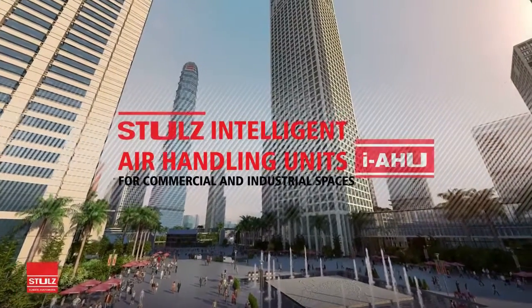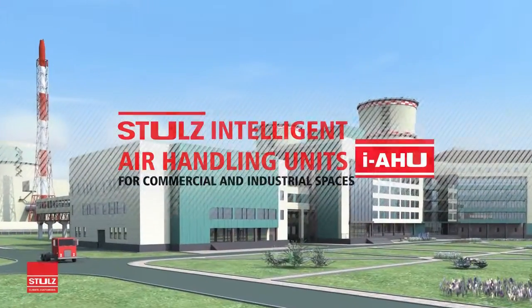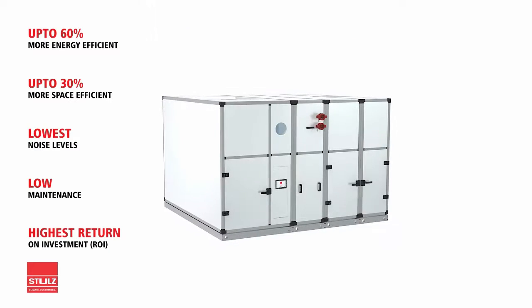Industrial and commercial air conditioning systems today need intelligent air handling units that conserve energy and save space. Stuhl's intelligent air handling units are up to 60% more energy efficient with 30% less footprint than standard AHUs.